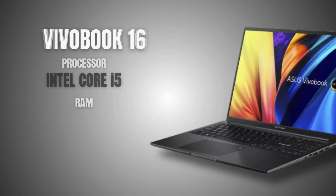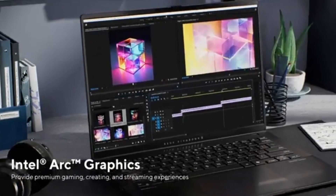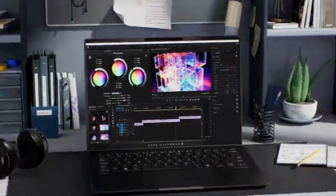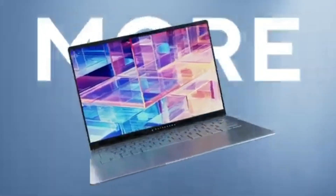For those handling slightly bigger projects, the Asus Vivobook S16 steps things up. It's got more storage and power, making it a good transition laptop if you're moving from school projects to freelance or firm work. It's the most expensive one on the list, but it's built for more than just student work.